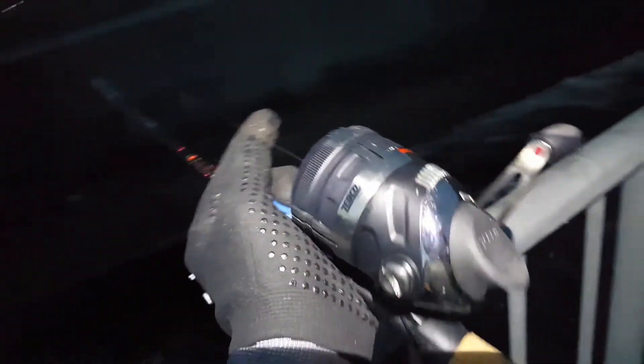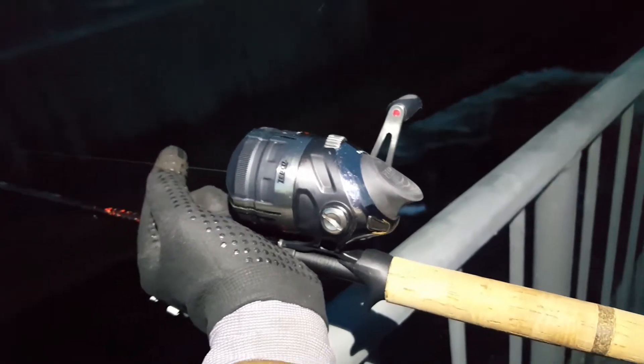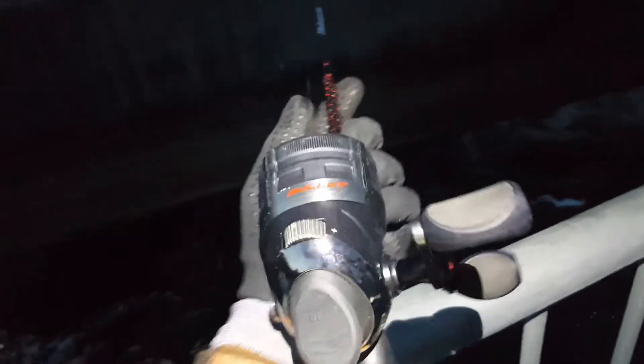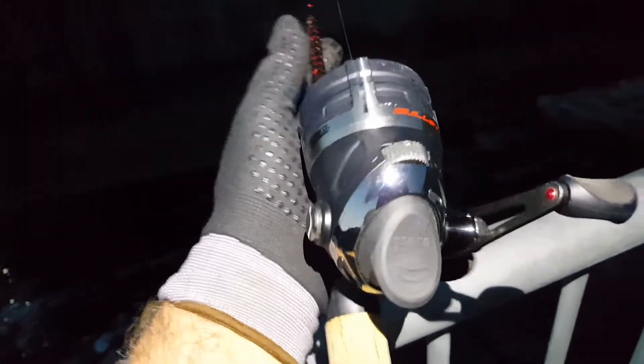Here it is, end of the day. I got the Zebco Bullet — caught most of my bluegill on that today. Running four-pound test Trilene Max on it. Really, really good reel.